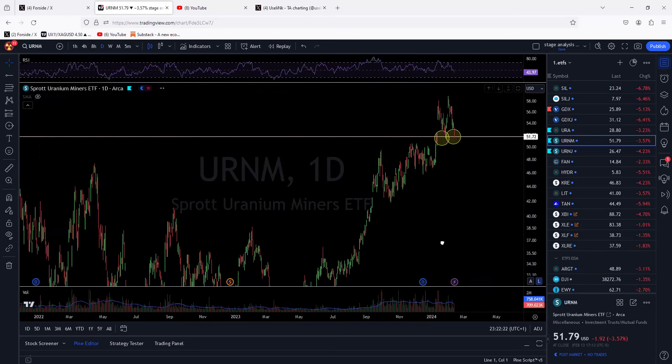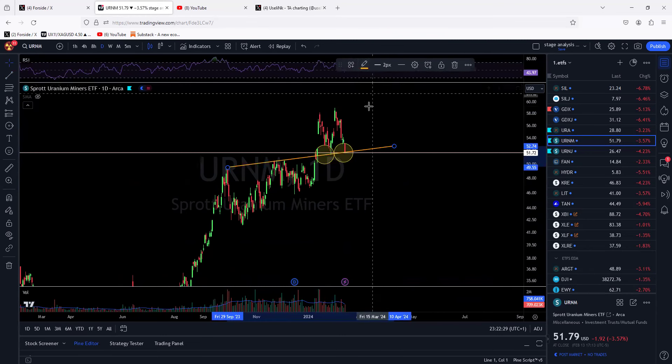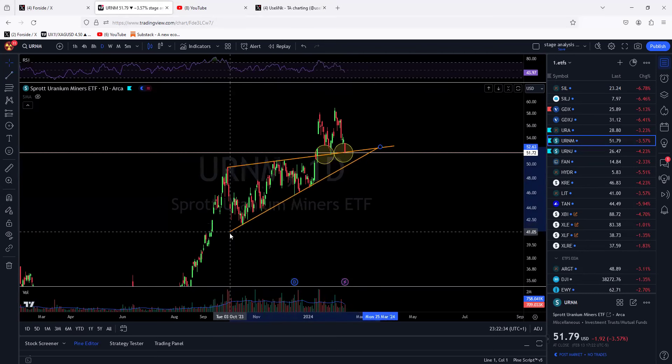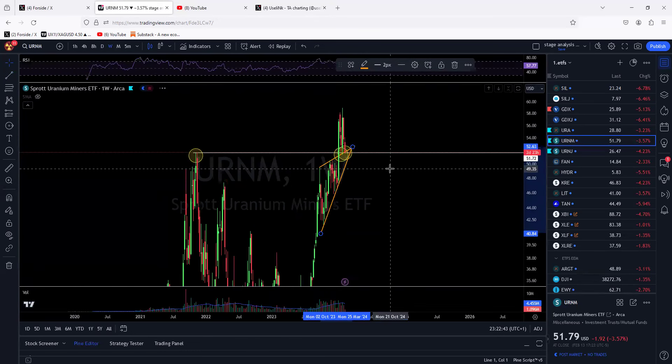On the daily you can see we have this rising wedge right here which now still acts as support. Hopefully we can hold here. That rising wedge blew to the upside above the 2021 highs, and for now we have a retest with support.